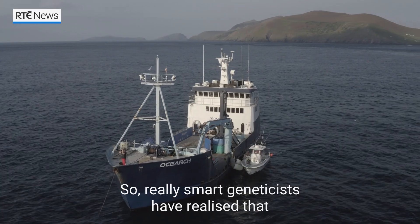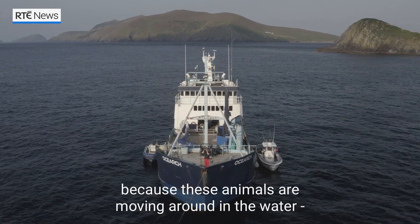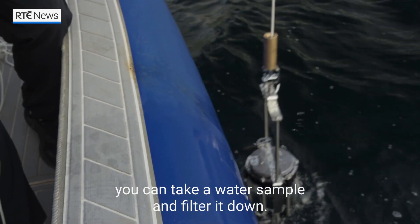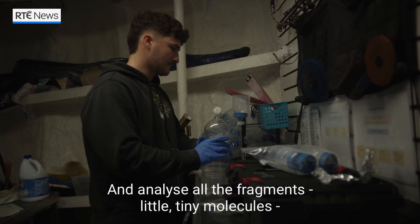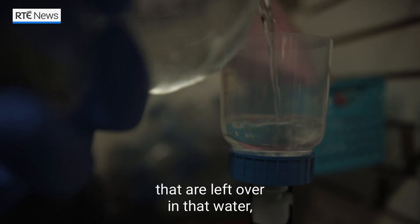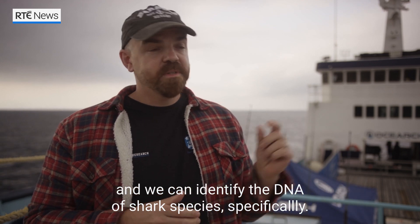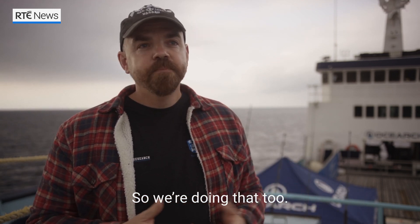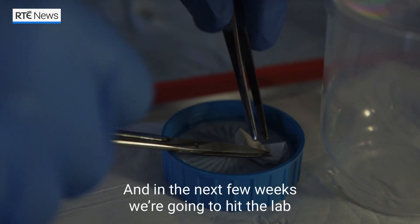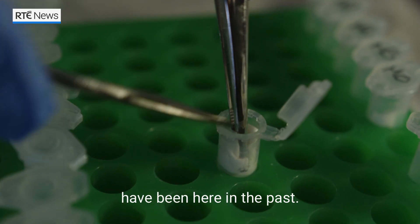Really smart geneticists have realised that because these animals are moving around in the water — and this happens in fresh water as well — you can take a water sample and filter it down and analyse all the fragments, the little tiny molecules that are left over in that water. We can identify the DNA of shark species specifically. So we're doing that too, all around the island. Every day we're taking water samples and filtering them down, and in the next few weeks we're going to hit the lab and try to identify what kind of species have been here in the past.